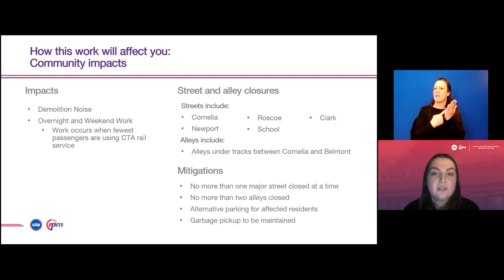We'll discuss how this work will affect you in the community and our plan mitigations facilitated by CTA and the contractor Walsh Floor. You can expect demolition noise throughout the construction process — we will inform you of upcoming work so you can plan ahead. You can also expect overnight and weekend work during this process. In order to accomplish the most work in the fastest amount of time, work needs to occur when CTA rail service is the least busy, which typically happens nights and weekends. Regular planned street closures will impact Cornelia, Newport, Clark, Roscoe, and School Streets. Alley closures will affect the alleys under the CTA tracks from Cornelia to Belmont. Plan mitigations include adding noise blankets on fences and ensuring no more than one major street is closed and no more than two alleys are closed at a time. Alternative parking for affected residents will be provided by the contractor Walsh Floor, who will also ensure that garbage pickup will be maintained.